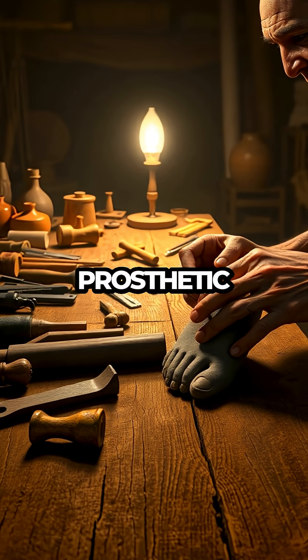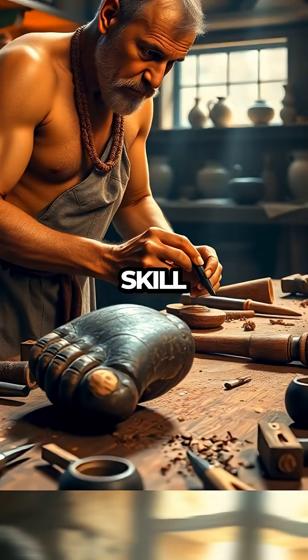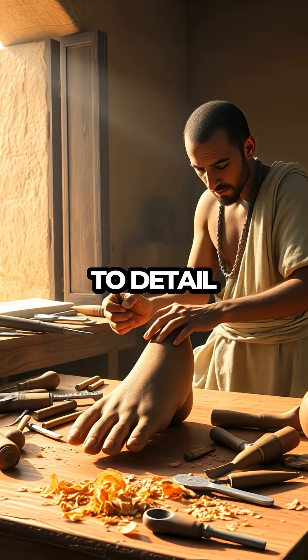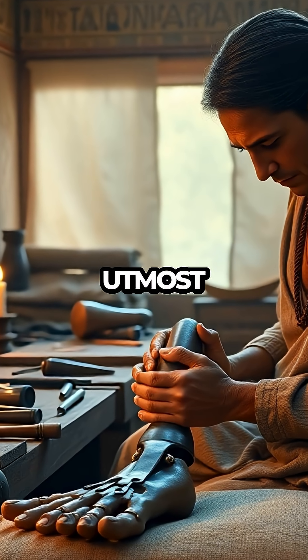The intricacy of this prosthetic toe, complete with detailed carvings and realistic proportions, highlights the high level of skill possessed by ancient Egyptian artisans. It wasn't merely functional — it was a work of art. The attention to detail ensured that it was comfortable and effective, indicating that the wearer's comfort and dignity were of utmost importance.